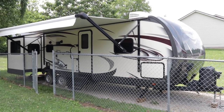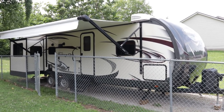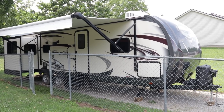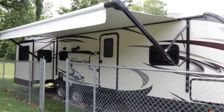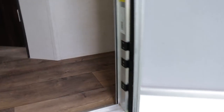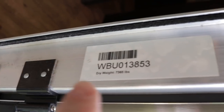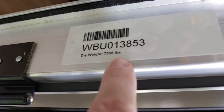Brian here with HelpSellMyRV.com out of Louisville, Kentucky, where all RVs are for sale by owner. I'm going to do a walk around on this 2017 Forest River Wildwood Heritage Glen 299 RE triple slide travel trailer. Exterior length is 35 feet 1 inch, exterior height to the dual AC units is 11 feet, and the unloaded vehicle weight is 7,365 pounds — found on the inside door frame sticker.